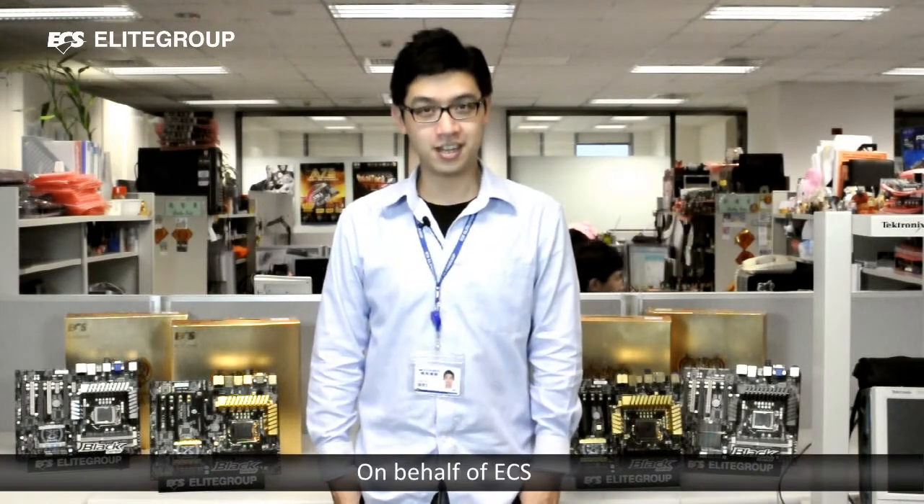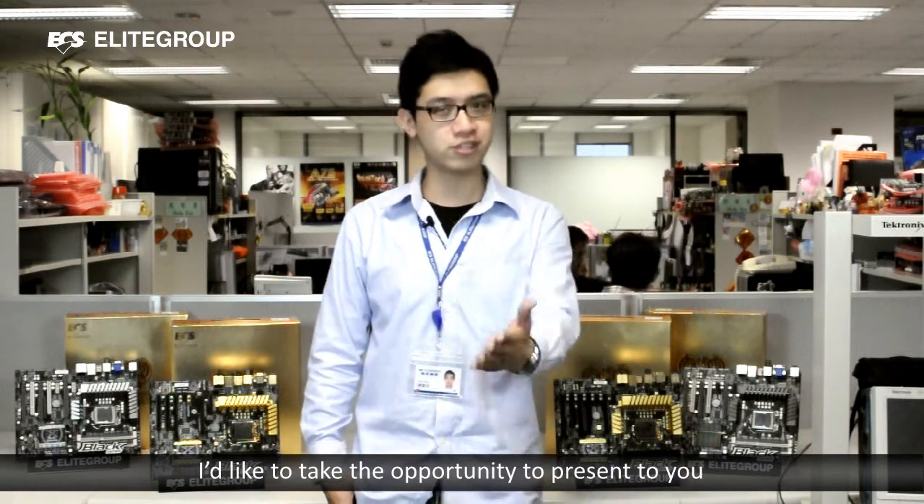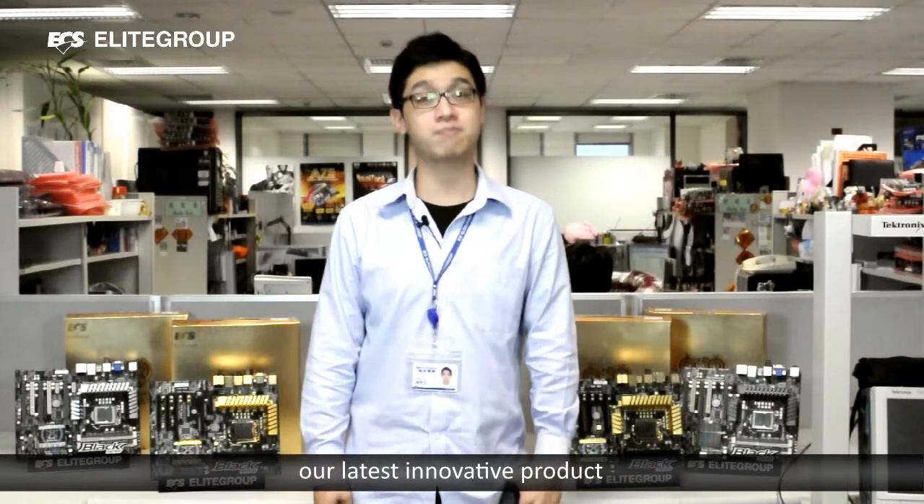Hello everyone, Ricky here. On behalf of PCS, I'd like to take this opportunity to present to you our latest innovative product.